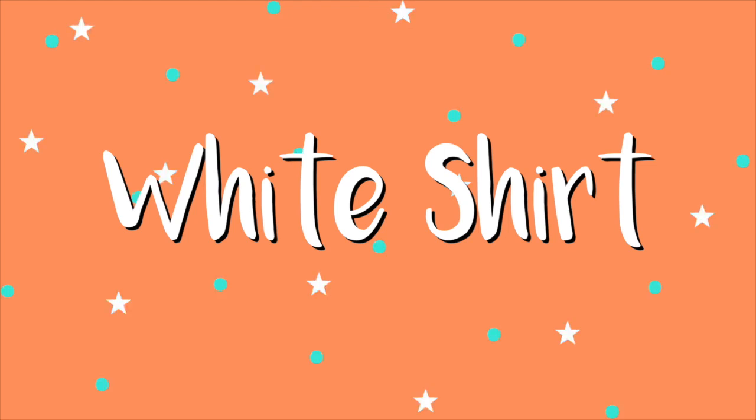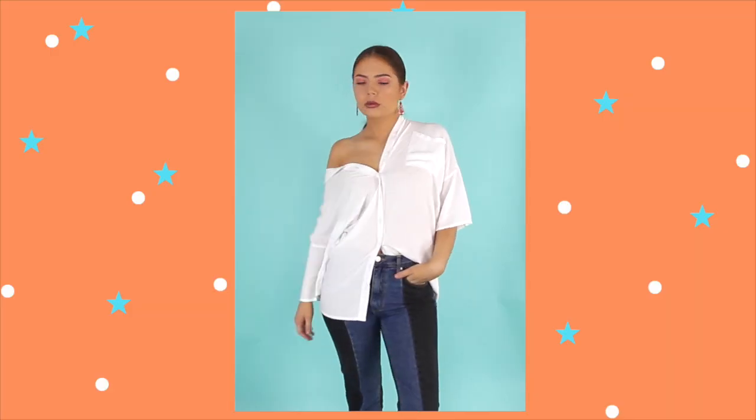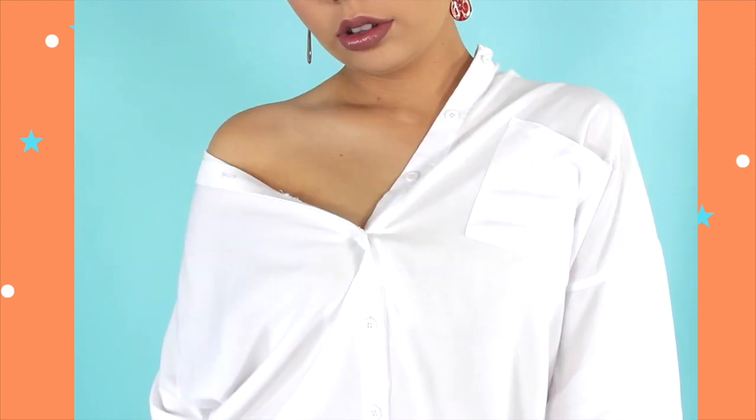Pulling things back a bit, we have the classic white button-up shirt. This is everywhere at the moment. I went to the shops the other night and literally every store I walked into had their own version of the white button-up shirt. Some are still sticking more traditional, which is great because you can style it any way you want, whether you want to wear it to work or on the weekend. Otherwise, a lot of retailers are also doing their own redone version of the white shirt with all sorts of bells and whistles. So definitely one that is very easily accessible and can be worked into just about anyone's wardrobe.